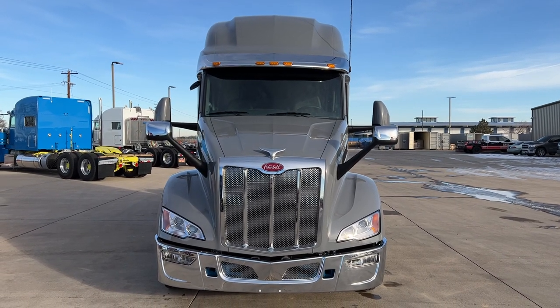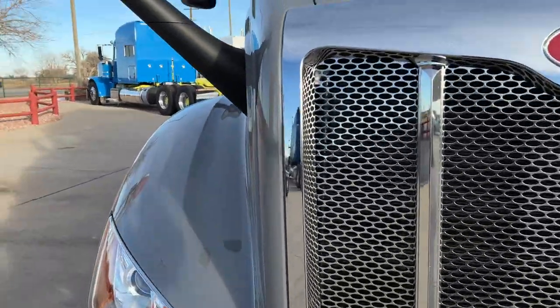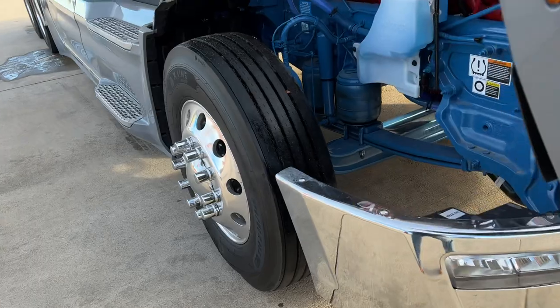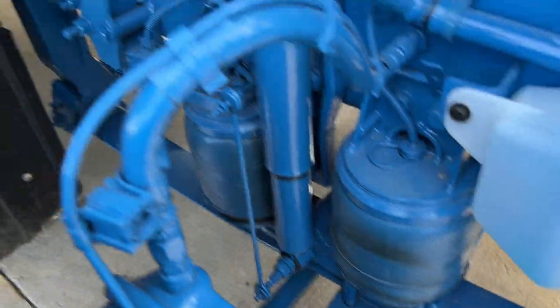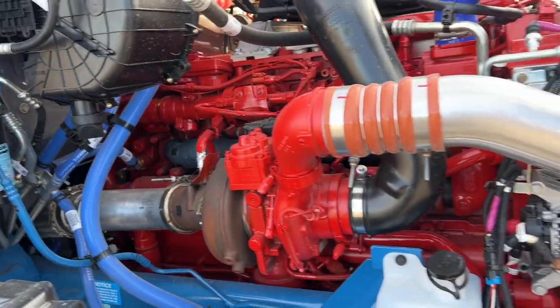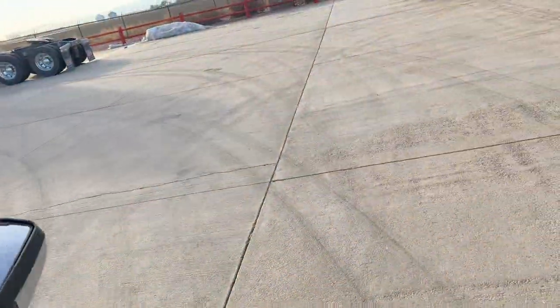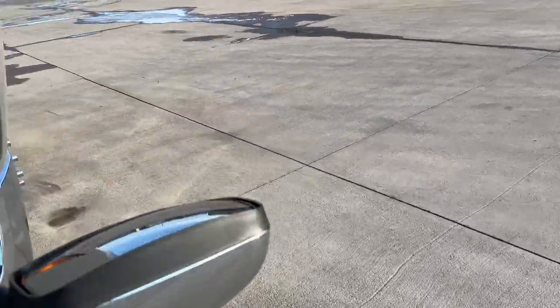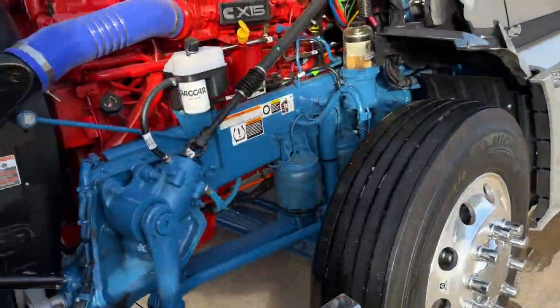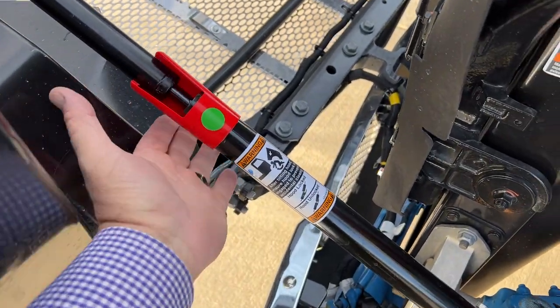Tons of room in there. True double bunk. There's your air ride steer axle — dual leveling valves right there. The hot side of the engine. They soundproof these trucks really well, very quiet. This is where your anti-blow down is — pull that up on a 579 or a 567.